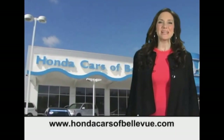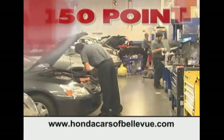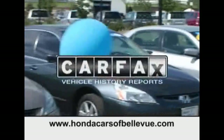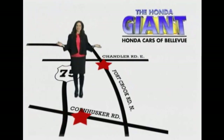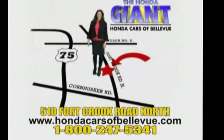Thanks, Brian! For Nebraska's largest selection of certified pre-owned Hondas, go to hondacarsofbellevue.com. Each has passed a rigorous 150-point inspection, is up-to-date on maintenance, and comes with a Carfax history report. Serving the heartland for 27 years, one happy Honda customer at a time. Honda Cars of Bellevue — one small step off Kennedy Freeway, one giant Honda savings store.